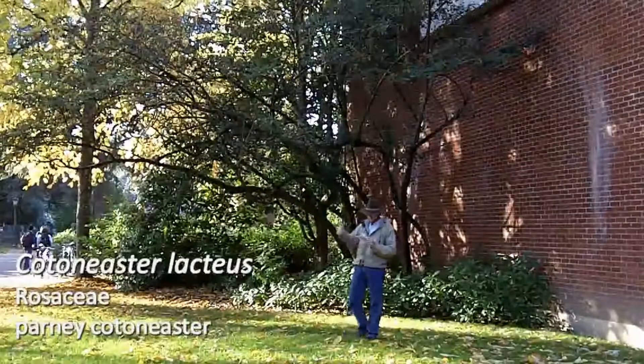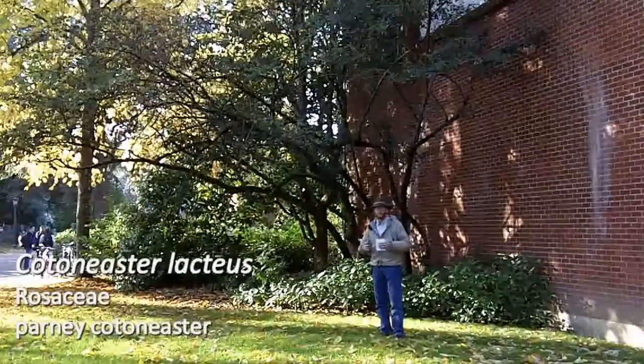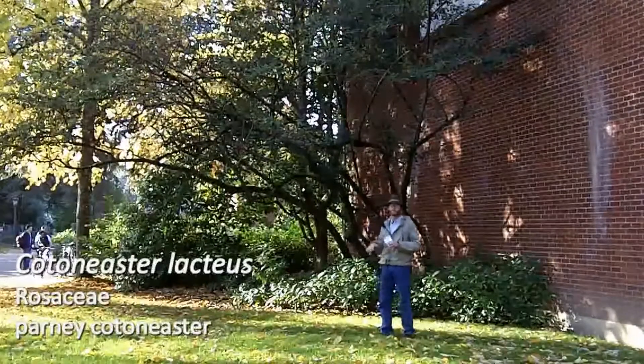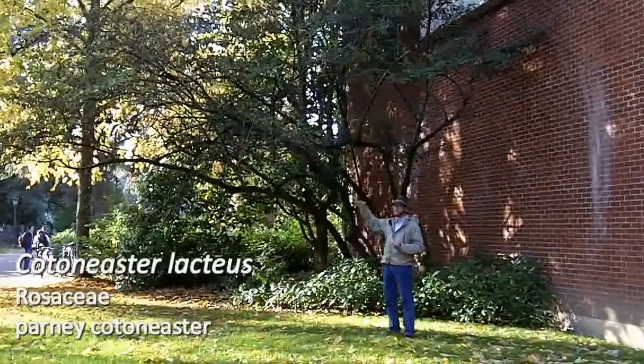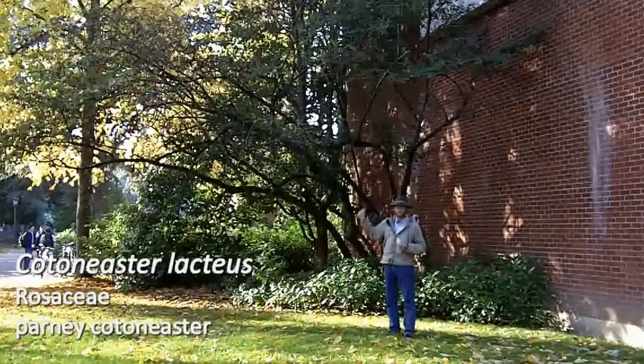Next is number 101 on your list. This is Cotoneaster lacteus, the Parney Cotoneaster. I'm sure it's probably pretty challenging to see this plant behind me, but I wanted to show you this one because it does get quite large and there actually is a fair amount of damage on this plant.